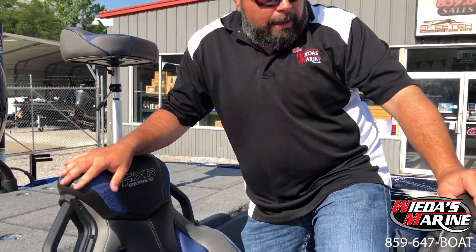There's a lot more to this boat than I can tell you in a short video, but I'm really excited about it. This is the first FXR21 we've got and I've got plenty more on order. I also want to encourage you to custom order one — you can still pick the colors on Skeeters, a lot of folks don't know that. We encourage you to ask us about custom ordering your boat. Wieda's Marine — your home for bass boats. Give us a shout at 859-647-BOAT.